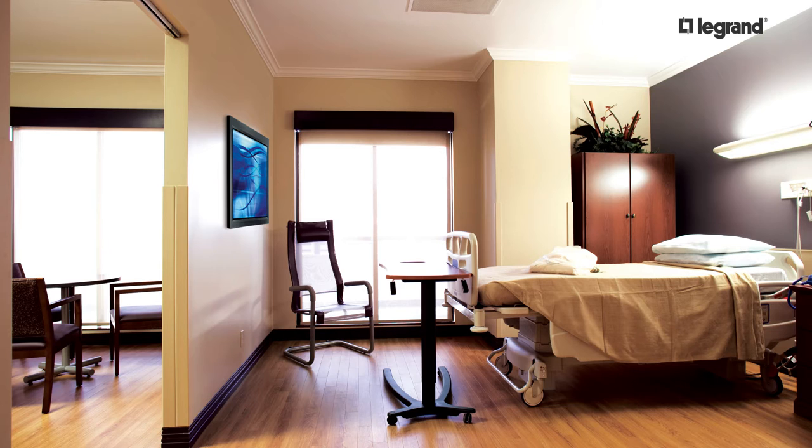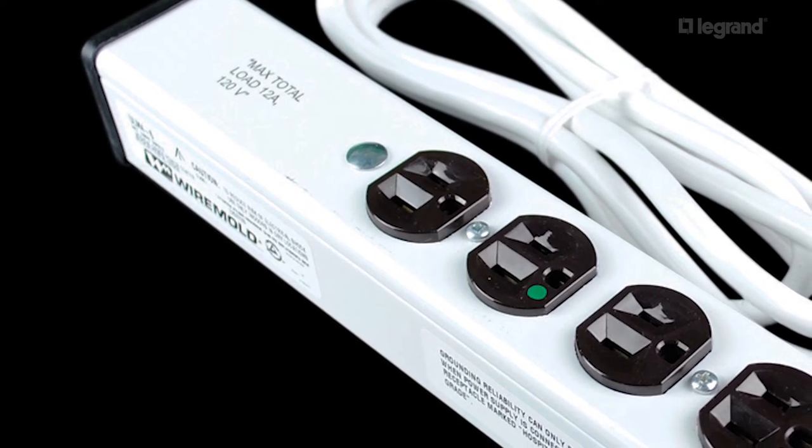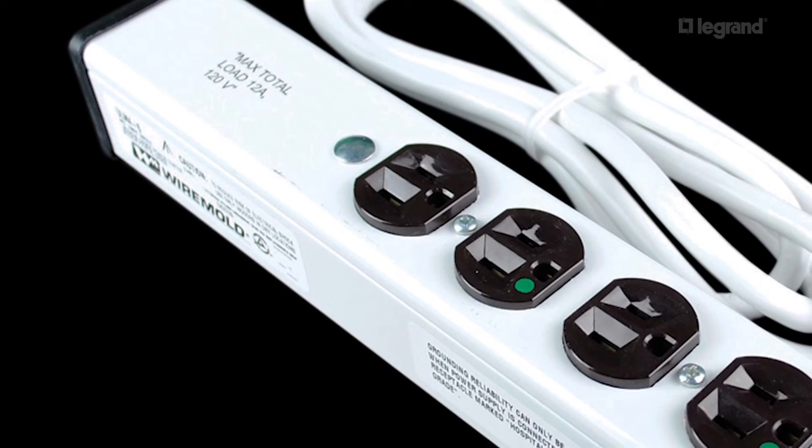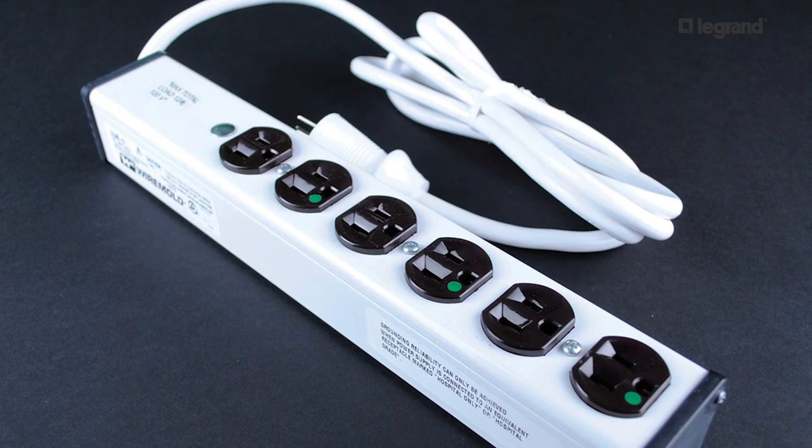The ULM series can be used in patient care areas in compliance with Article 517 of the National Electrical Code. Wiremold medical grade PIOCs have a rugged aluminum housing, employ PNS hospital grade receptacles, and are available in both 15 and 20 amp configurations.